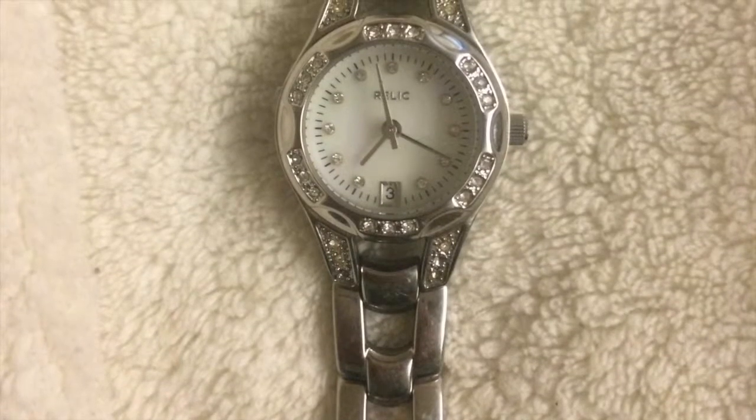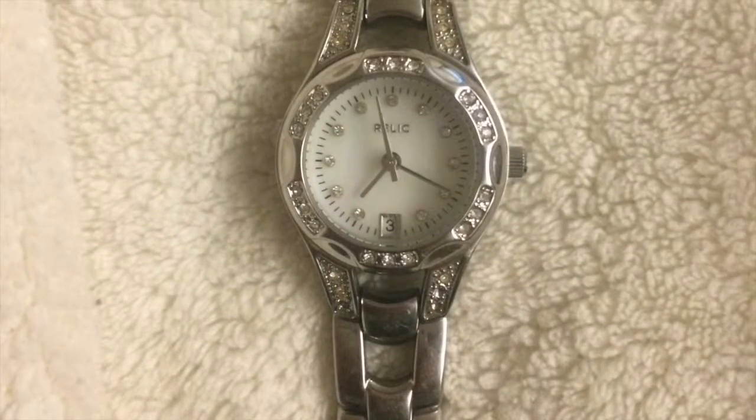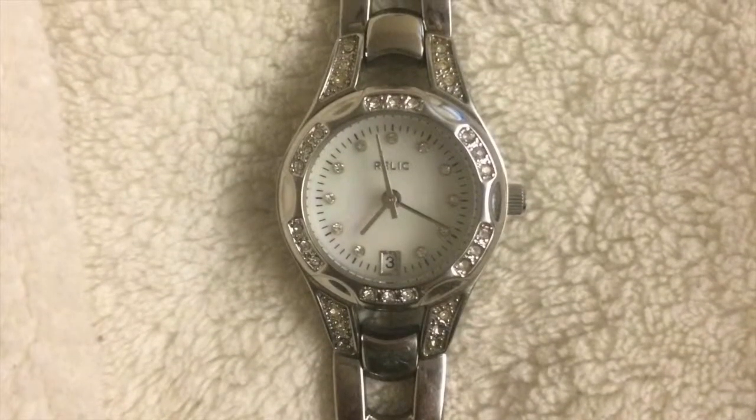The most important tool any of us could carry around is a watch. Not only do we use a watch to keep track of our never-ending shifts, times of births, and deaths, but it is also used to help with keeping track of the duration of which vital signs are taken.